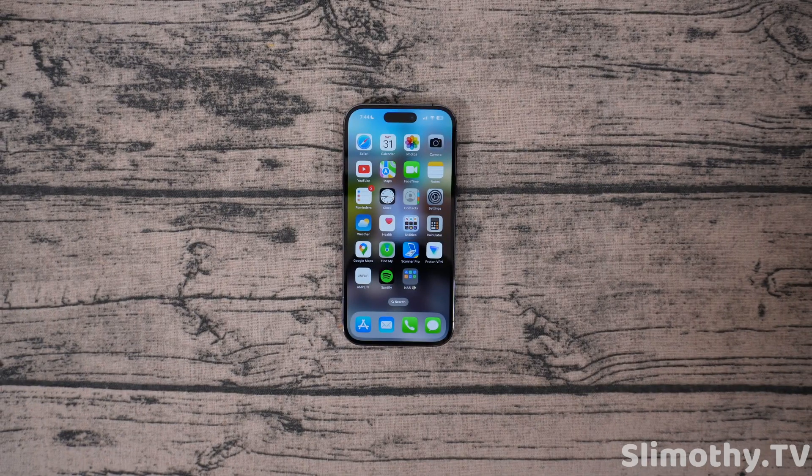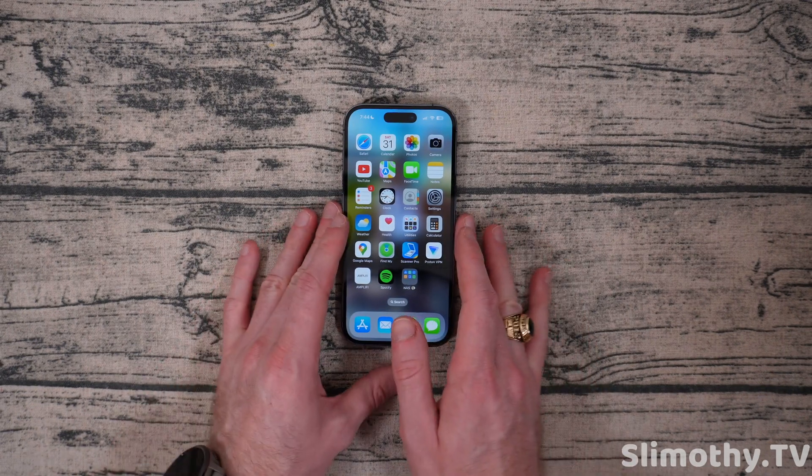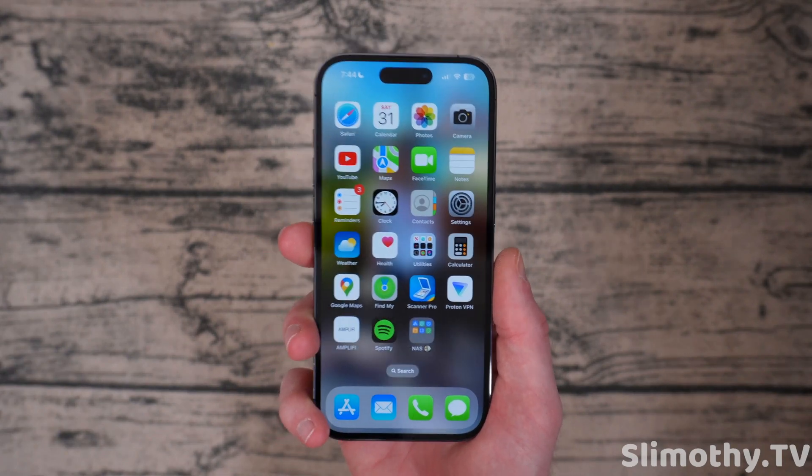Hey guys, what's up? I'm Slim, and you're watching Slimothy TV. In this video, I'm going to do a quick overview of iOS 16.3 Developer Beta.